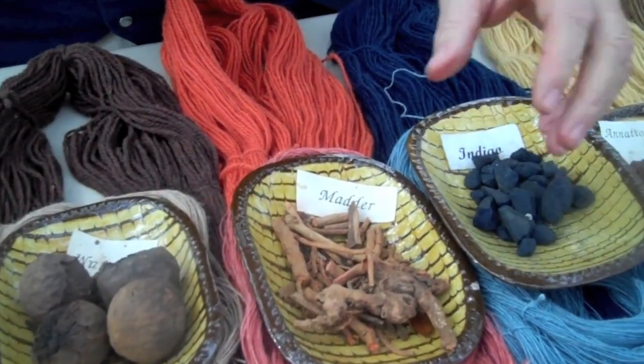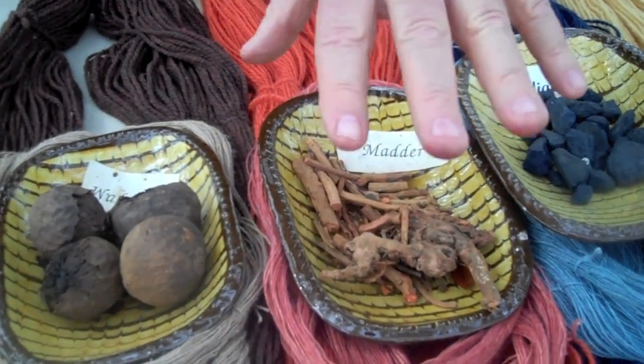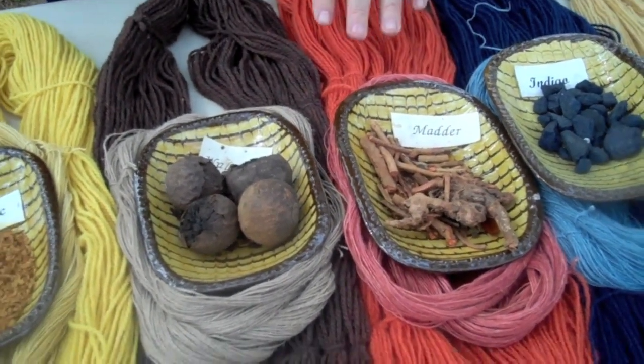We did grow some indigo in Virginia in the 18th century. The root of the madder plant that the English brought with them gives you shades of orange. And in a 27-month, three-step process, you can do almost reds with it.